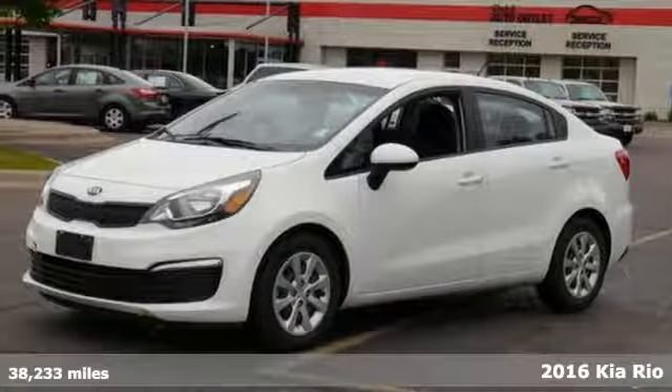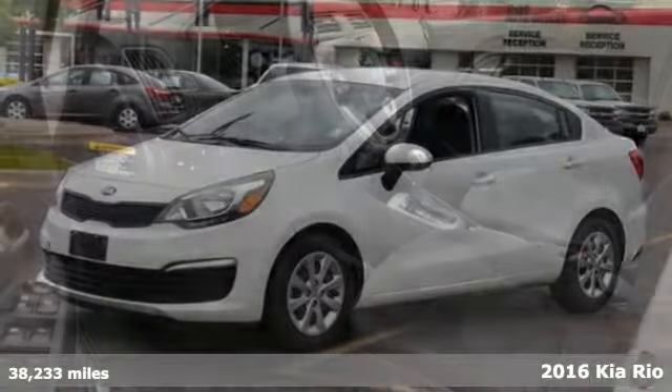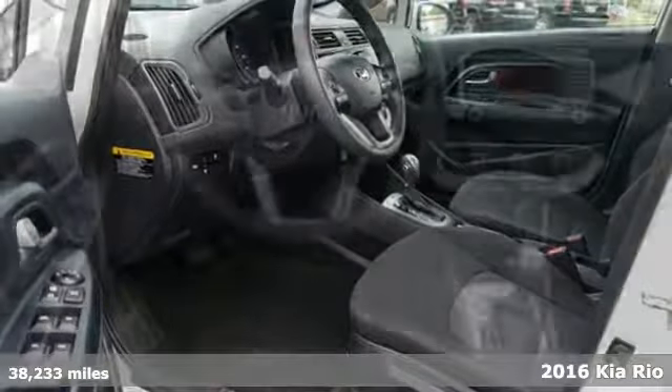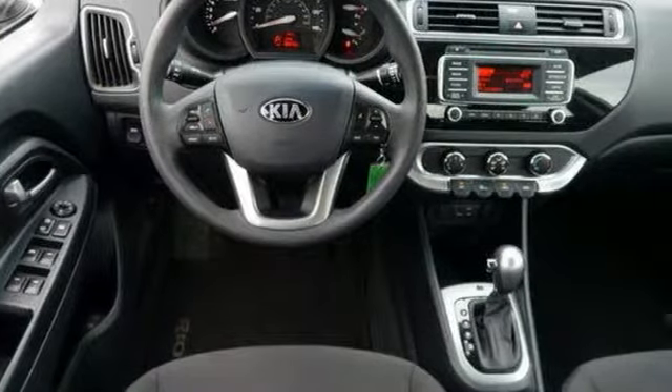We feature 100% inspected vehicles like this 2016 Kia Rio. You need a car that's as smart and practical as you are, but also knows how to have fun when the time comes.